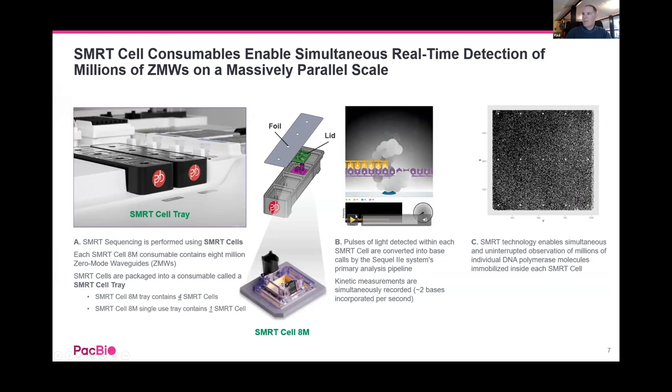In a little more detail: bases are being incorporated and there's a flash of light — you actually cleave off the fluorophore. There's a cadence to the way bases are incorporated: a flash, then a gap, another flash — that's the rate the polymerase incorporates bases. That cadence can be measured, and when there's a methylated base there's a slight change in that cadence — a slight stall of the polymerase — which allows the software to call methylated bases as well.